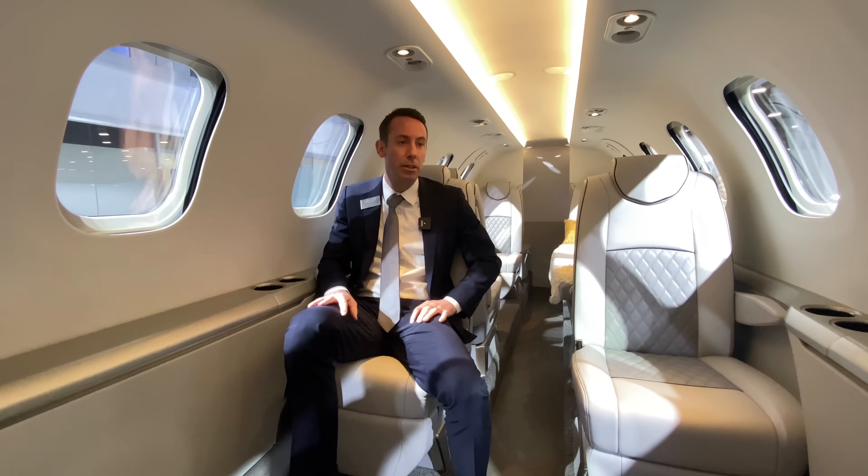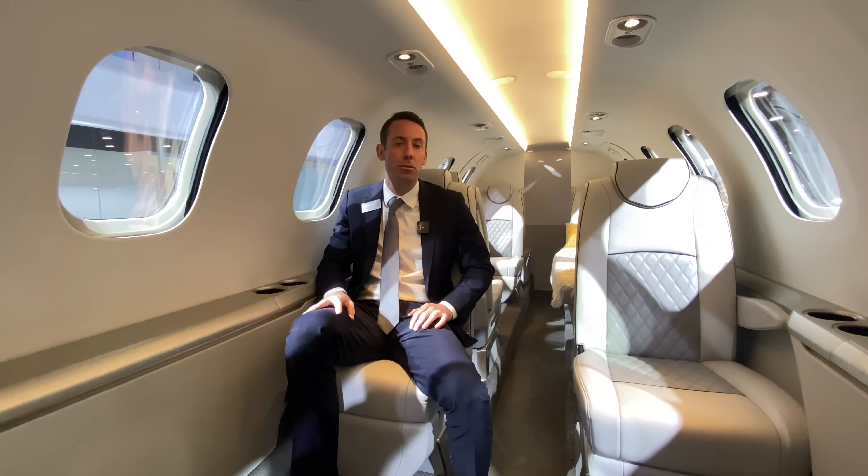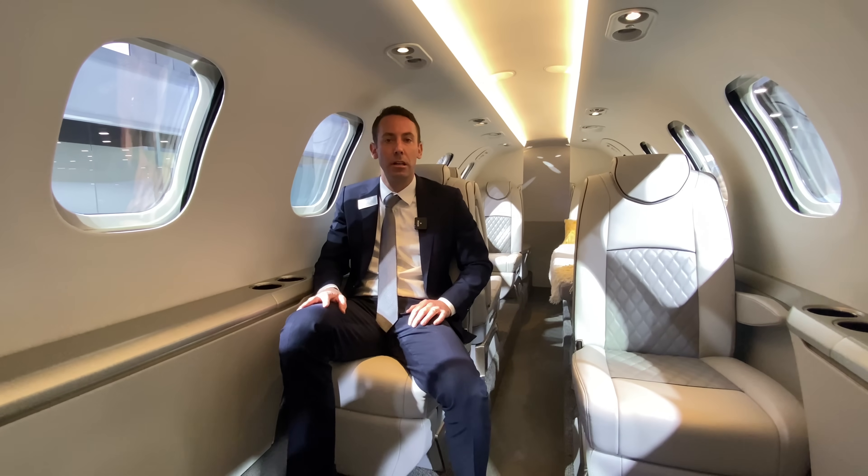Another class-leading attribute is that this aircraft will have the lowest cabin altitude in the category. While cruising at 47,000 feet, the cabin altitude will be 6,363 feet. That number drops to 6,124 feet when we're cruising at 45,000 feet, which is where the majority of the competition operates. This gives you closer to an on-ground experience, really reducing fatigue when you're in the air for that long.